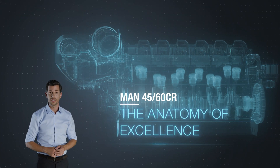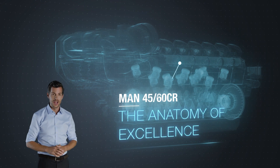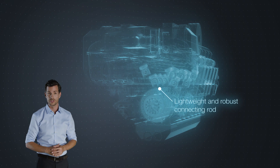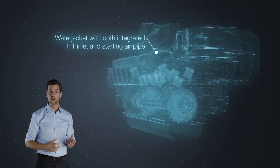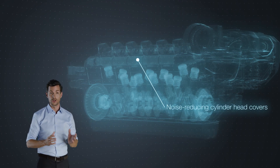Whichever way you look at it, the MAN 4560CR sets new standards, and it's worth taking a closer look. The proven common rail system is a guarantee of environmental friendliness, efficiency, and flexibility. While the high temperature cooling and lubrication circuits and SACOS 5000 ensure power and reliability.